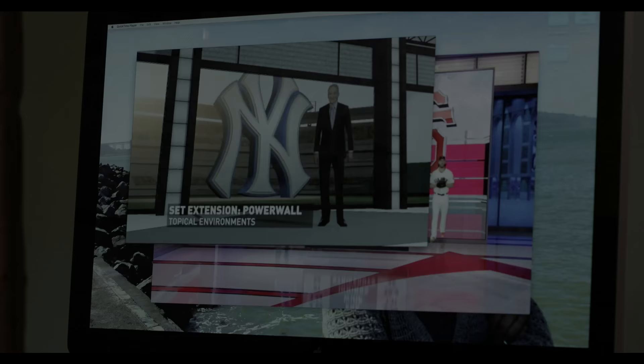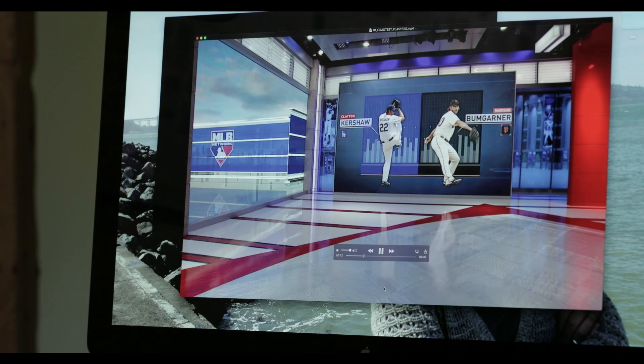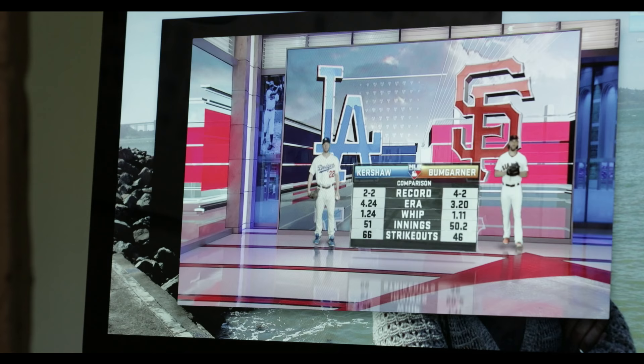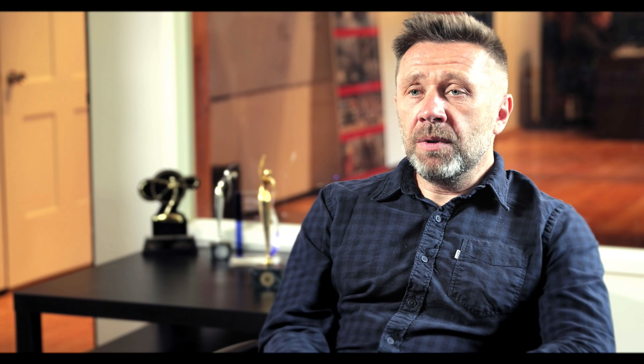This is the final result, where you see the virtual reality scene being output to this series of video walls on one side, and then the augmented reality scene is working in concert with this. All of this is connected by tracking data from a JIP camera. This type of graphics can take over the focus of the company for several months sometimes.